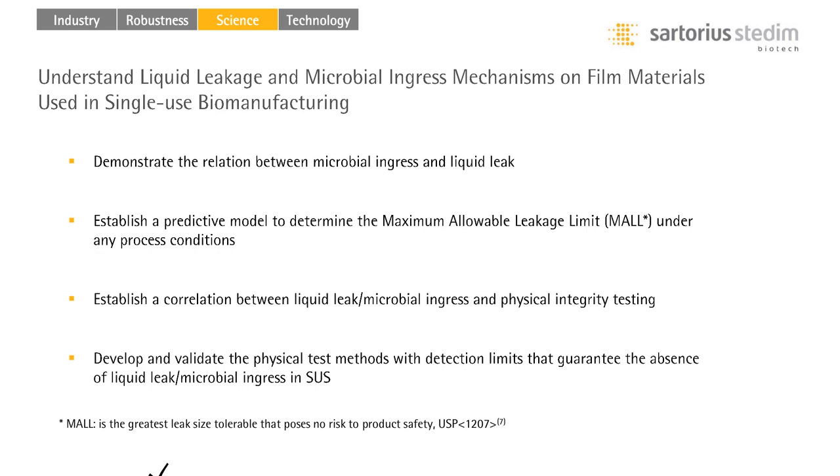Thank you, Carol, for the overview on industry context and the robustness pillar. Let's move to the next important area: integrity science. As mentioned earlier, to implement valuable physical integrity testing, it is really important to know the leak size and type of concern. In USP 1207, this leak size is introduced as the maximum allowable leakage limit, or MALL. Investigating the science behind integrity in films used in biopharmaceutical manufacturing has not been studied in detail so far — what exists is only a large body of research related to container closure integrity of final product packaging. Therefore, we at Sartorius started our own investigation into defect size to determine the MALL in single-use systems as a key factor to develop physical test methods and correlate their detection limits to liquid leak and microbial results.